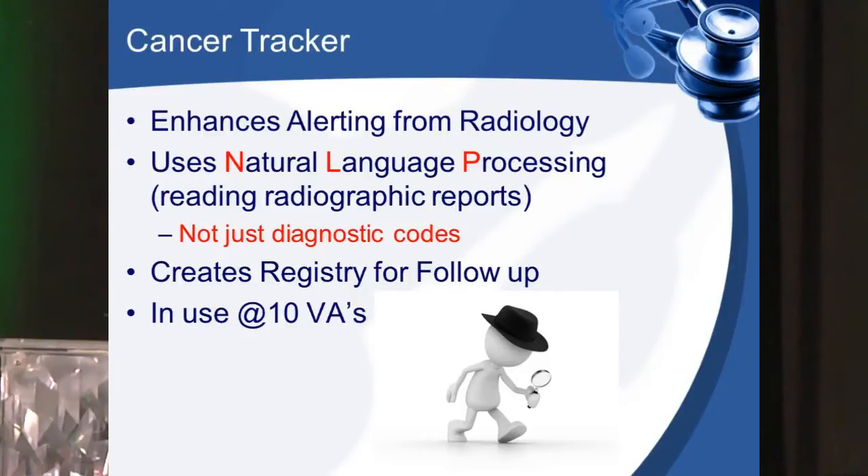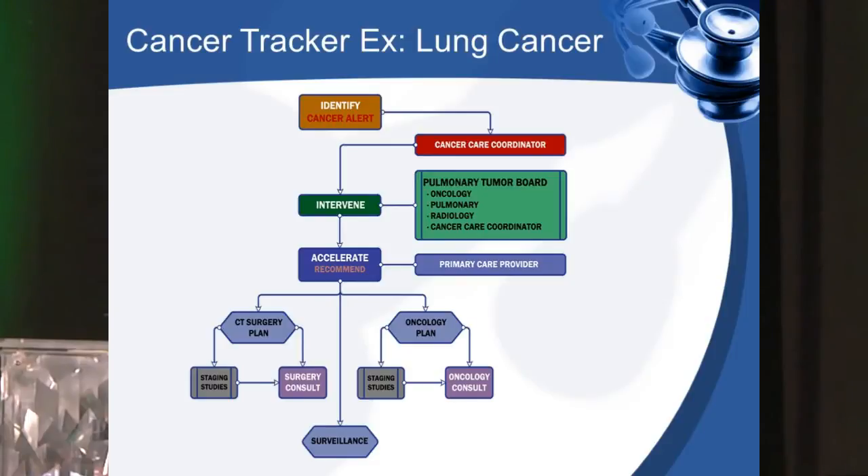Ten VAs right now have software in use called Cancer Tracker. This enhances alerting from radiology and uses natural language processing — it does not only look at diagnostic codes, but also NLP-based work. As a patient, all that matters is step one: identify that alert. From there, the rest will take place on its own. With natural language processing and advanced software to identify key words in radiology reports, that first identification component can be used to create cancer registries.